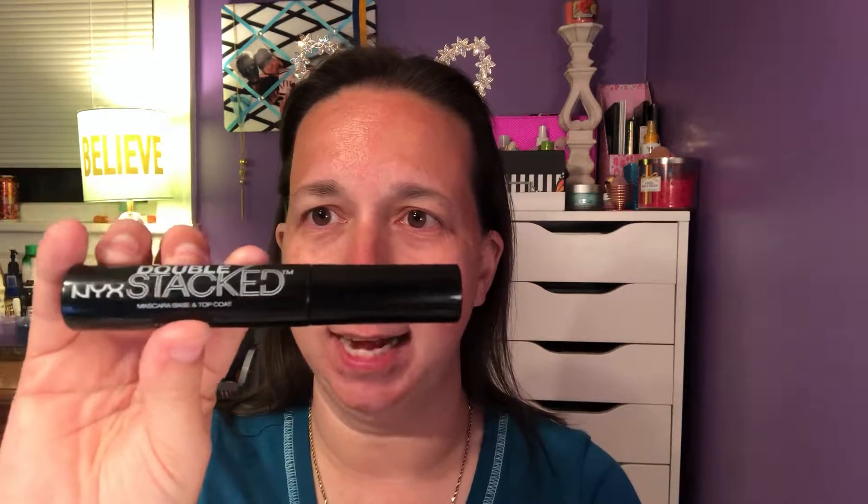But today I am doing a drugstore and I am doing the NYX Double Stacked. So you get the mascara and you get the fibers. You do the mascara, fibers, mascara — it's a three-step process. I love my Too Faced Lash Extreme which is very similar, so today we are just reviewing this but I may end up doing a dupe comparison.